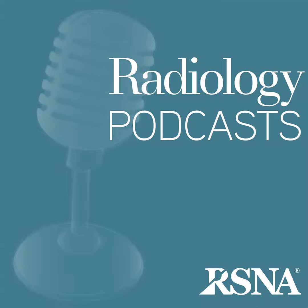From the RSNA, I'm Dr. Linda Chu, and welcome to the Radiology Journal podcast. Before we dive into today's program, I have a message for you from the RSNA.